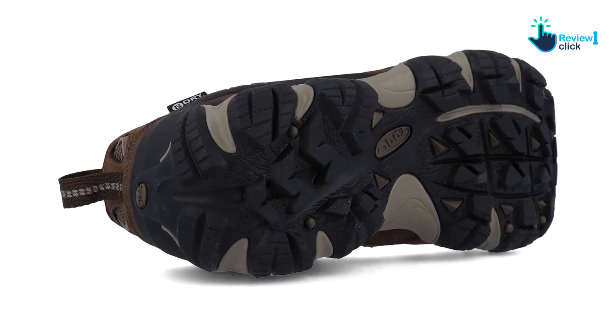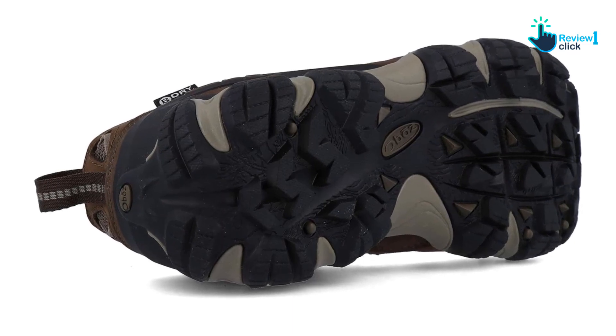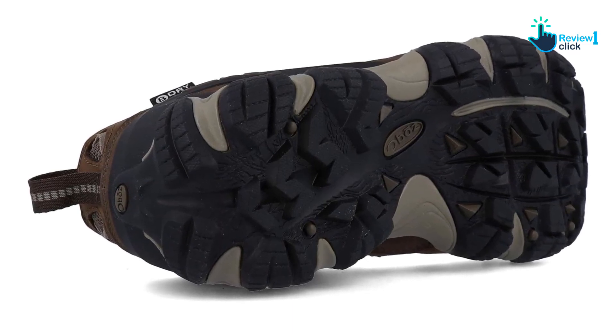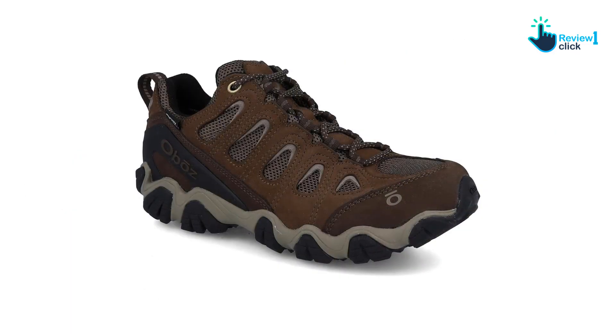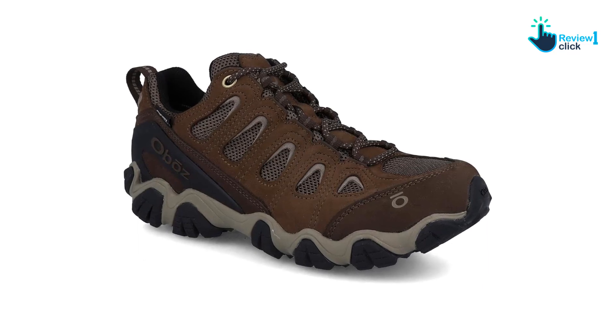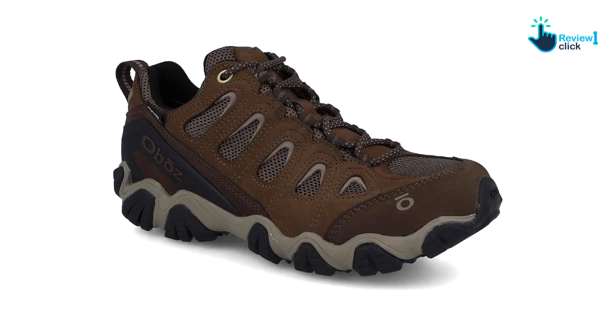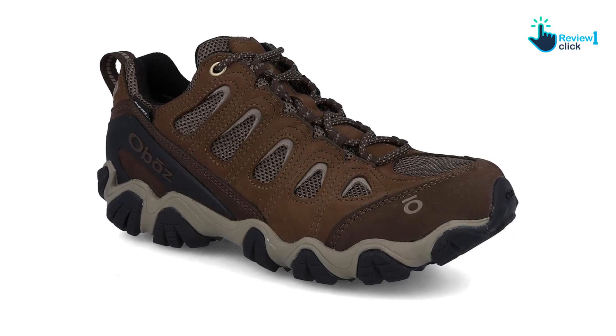When tied, the Oboz Sawtooth excels at locking your foot down and we didn't experience any rubbing. We also found the toe cap protects against stubbed toes on rocky trails. We think the technical features might be too fatiguing for more accessible trails — if you're looking to move quickly, these shoes feel slightly heavier underfoot than the trail-runner-leaning models we tested. But these are solid waterproof hiking shoes for steep mountain hiking with obstacles aplenty.